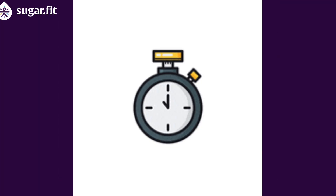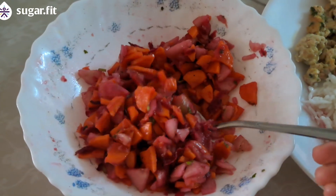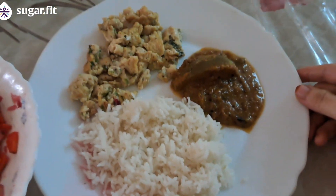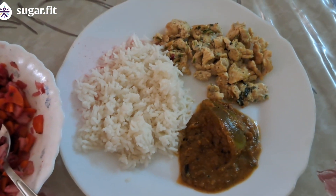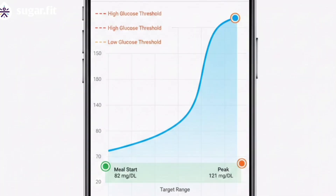Let me see how my sugar levels react after two hours. Usually when I take a meal with rice, I see an immediate spike pretty quickly. But interestingly, adding scrambled eggs and eating the salad right before my meal both helped to slow down the digestion of carbohydrates and delay glucose absorption.